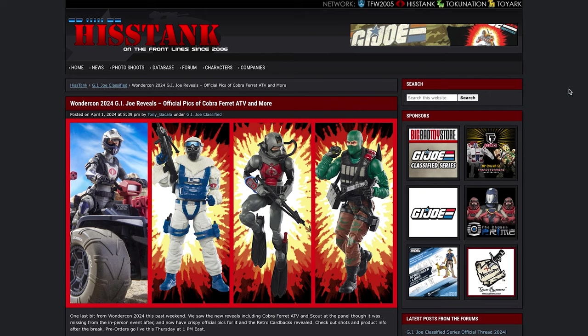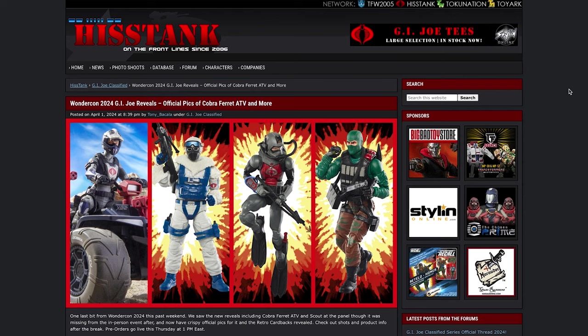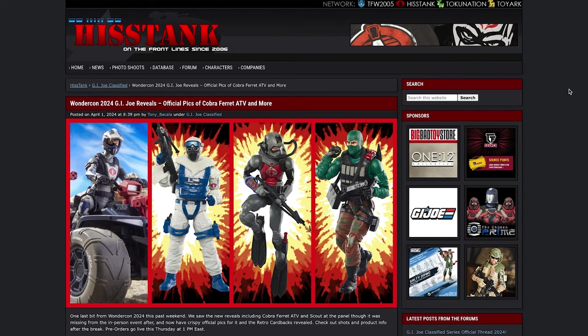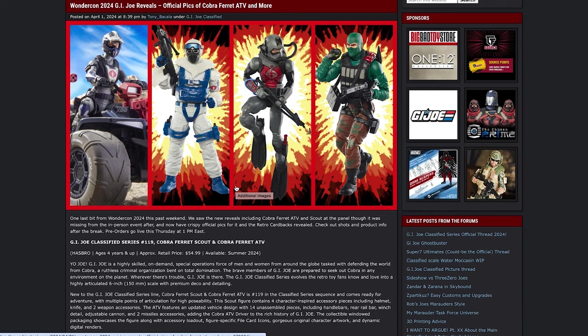Now for something not Masters of the Universe related. Over at HisTank.com, they've just dropped some brand new images of the reveals which were actually debuted at WonderCon 2024. This is pretty cool guys and I'm very excited about every single one of these, but particularly for the brand new vehicle which has finally been revealed. WonderCon 2024 G.I. Joe reveals — official pics of the Cobra Ferret ATV and more — written by Tony Bacala under G.I. Joe Classified for HisTank.com. Definitely give these guys a like and a follow, tell them that Jay sent you. This particular release outlines all of the pricing information and release schedule.